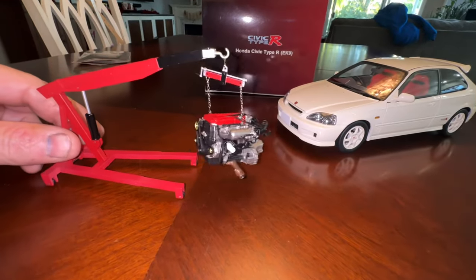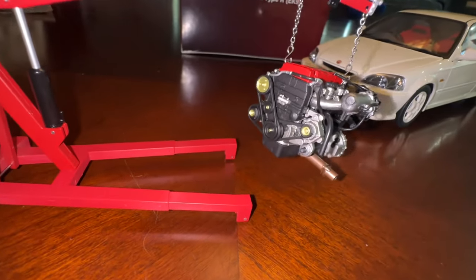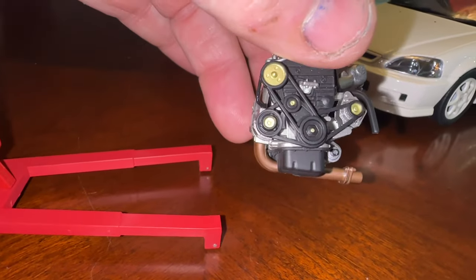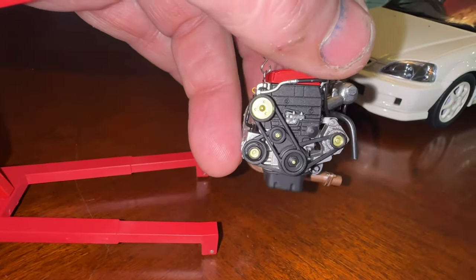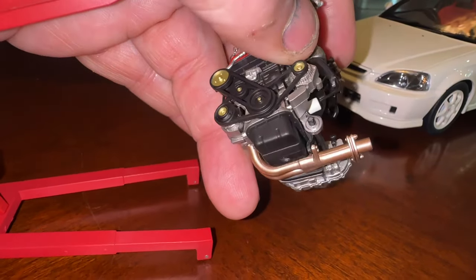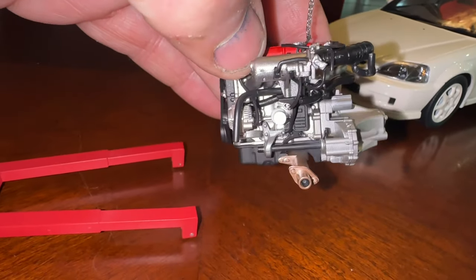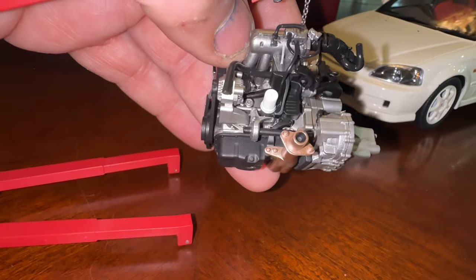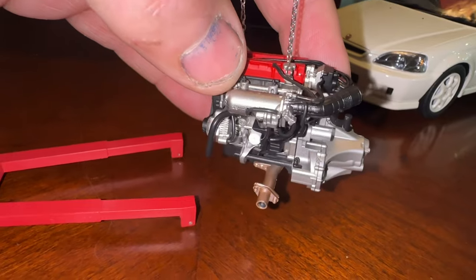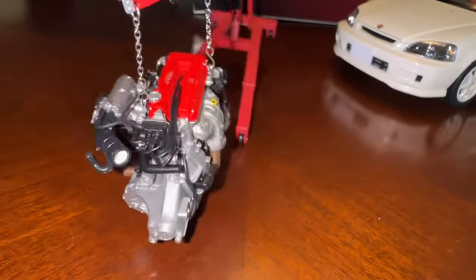It comes with a spare engine, a cherry picker, and a hoist. The engine in the car is really detailed, but this standalone one is even more detailed. You can see all the accessories, the belt, the cover. The oil pan is a different color from the block. You can see the back — the alternator, the filter, the jack shaft, even the IAG valve and the TPS. This thing is just awesome.